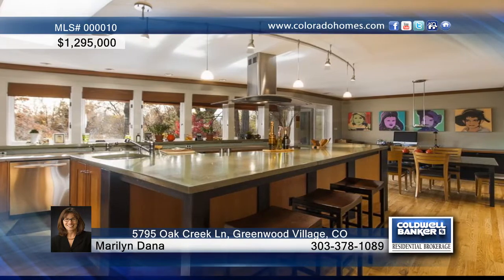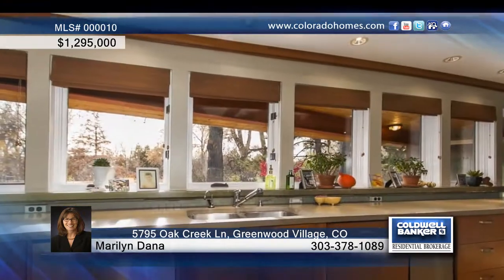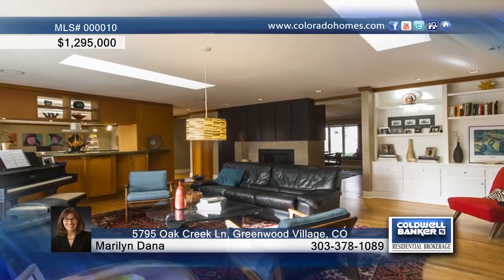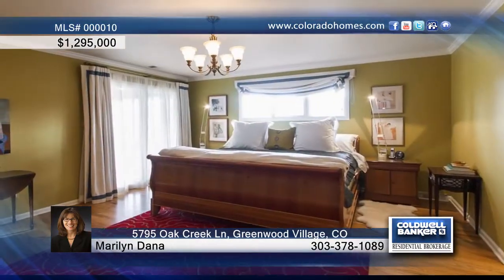The newly designed kitchen is highlighted with custom cherry and lacewood cabinetry, custom hood and lighting, double sinks, stainless appliances, glass tile backsplash and concrete countertops.